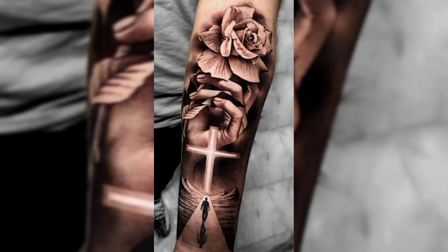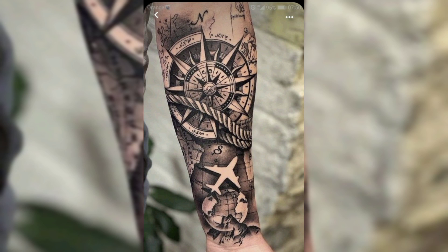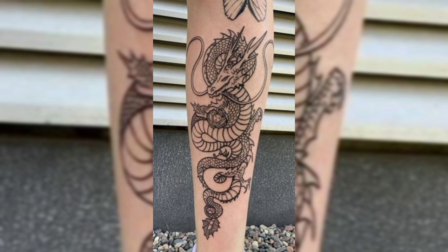And this is another beautiful black colored flowers tattoo with a walking man. And this is another beautiful full arm tattoo of black color. And this is another beautiful tattoo of black color compass. This is the last tattoo. Thank you for watching the video.